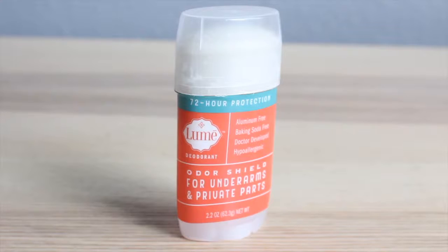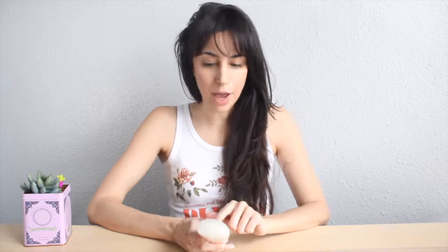Hey guys, it's time for another episode of Vegan Baby Steps. We are discussing another vegan deodorant — this one is also aluminum free and baking soda free. So let's get started. I got this straight from the Lumi website; it was $13.99. I got the lavender sage stick — doctor developed, actually invented by an OBGYN.